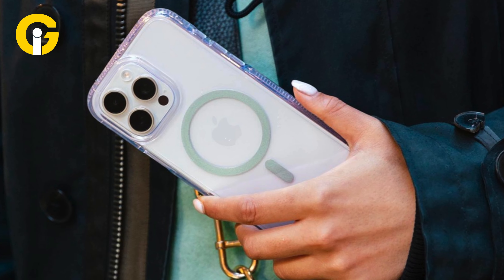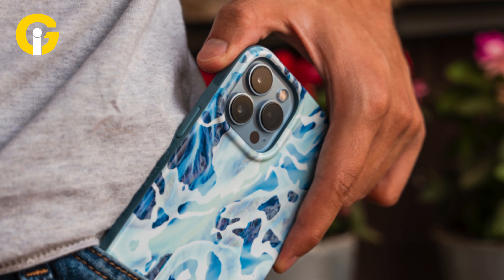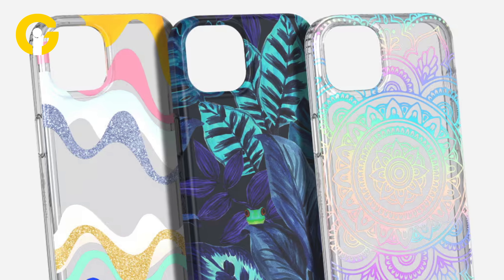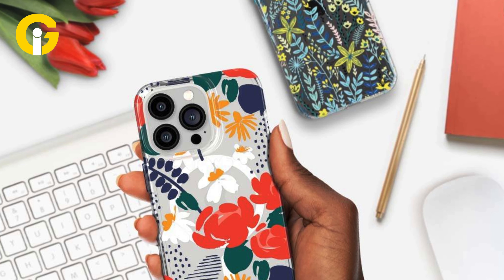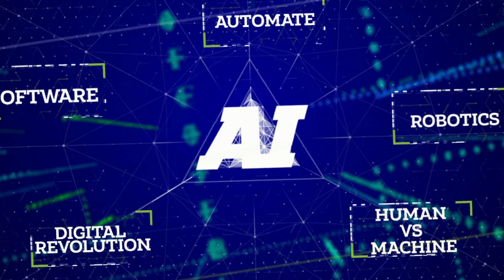Tech21 Evo Art Protective Case. If you want a case that expresses your personality, you might love the Tech21 Evo Art Protective Case. This case is made of plant-based materials and has stunning artwork that adds some flair to your phone. The case also has a BioShield technology that protects your phone from drops of up to 12 feet.